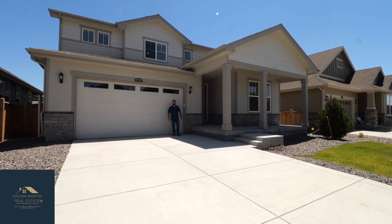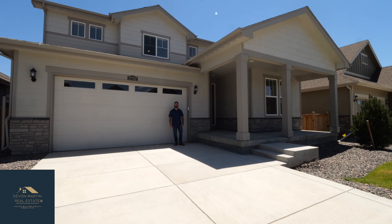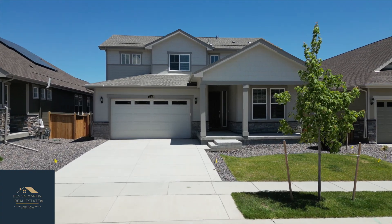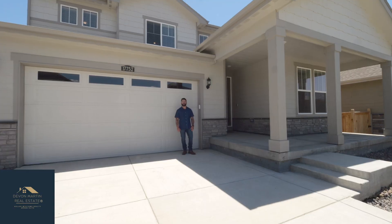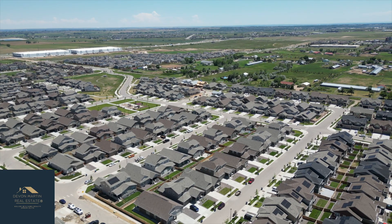Hey, what's going on everybody? This is Devin Martin with Keller Williams Realty Urban Elite. I'm standing outside of my brand new listing at 17752 Faraday Street in the Palisade Park neighborhood in Broomfield, Colorado. This neighborhood is located a little bit northwest of I-25 and Highway 7.